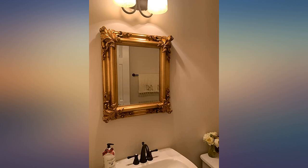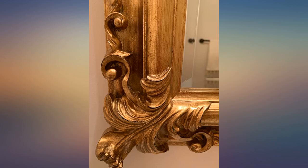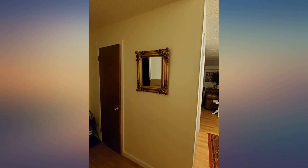Beautiful mirror. Makes my entryway look fabulous. Packaging was great and easy to hang with proper mounting hooks I bought on Amazon.